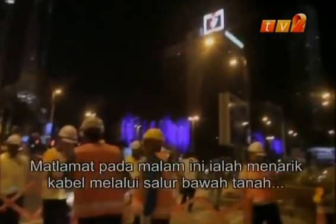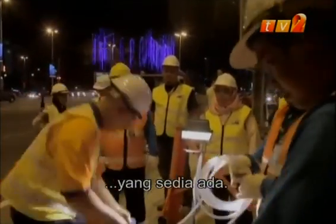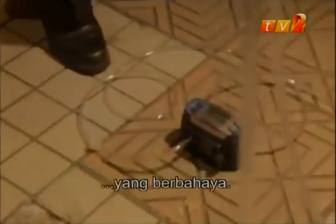Their goal tonight is to pull cables through pre-existing underground ducts. To access these ducts, they need to go down manholes where unseen dangers lurk.